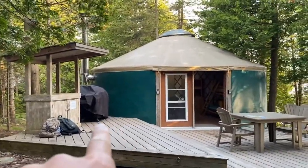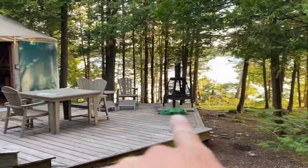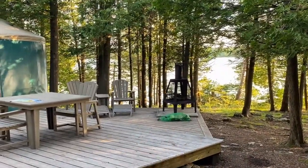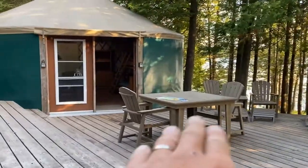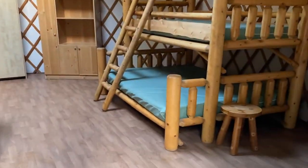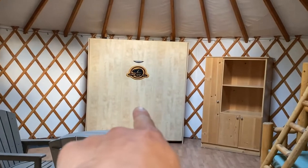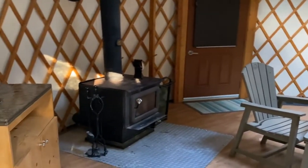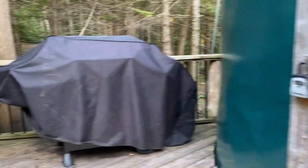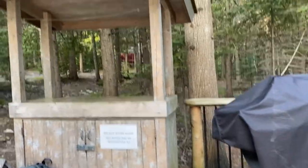We've arrived and this is our yurt. It comes equipped with a barbecue, your own little fire pit, and an eating area. The yurts come with bunk beds, a pull-down bed, another fire pit, a skylight, and again the barbecue cooking area was pretty neat.